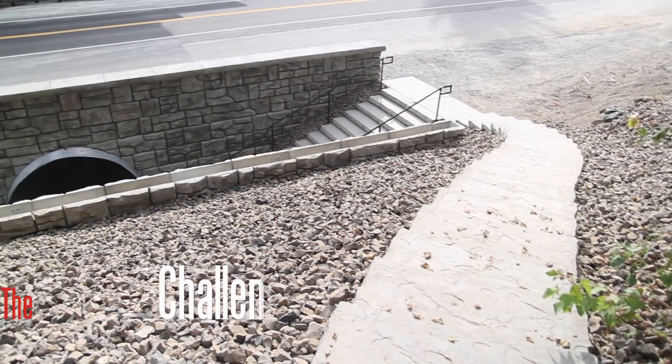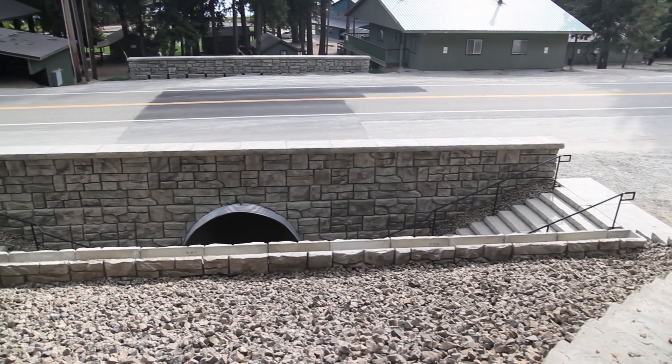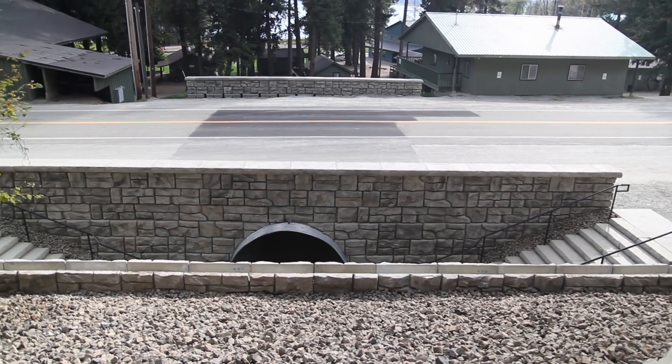We've got 40 acres on this side of the campus and 40 acres on the other side of the campus. The object of this project was to place a tunnel that would go under the highway and get the kids to the other side of the campus safely.